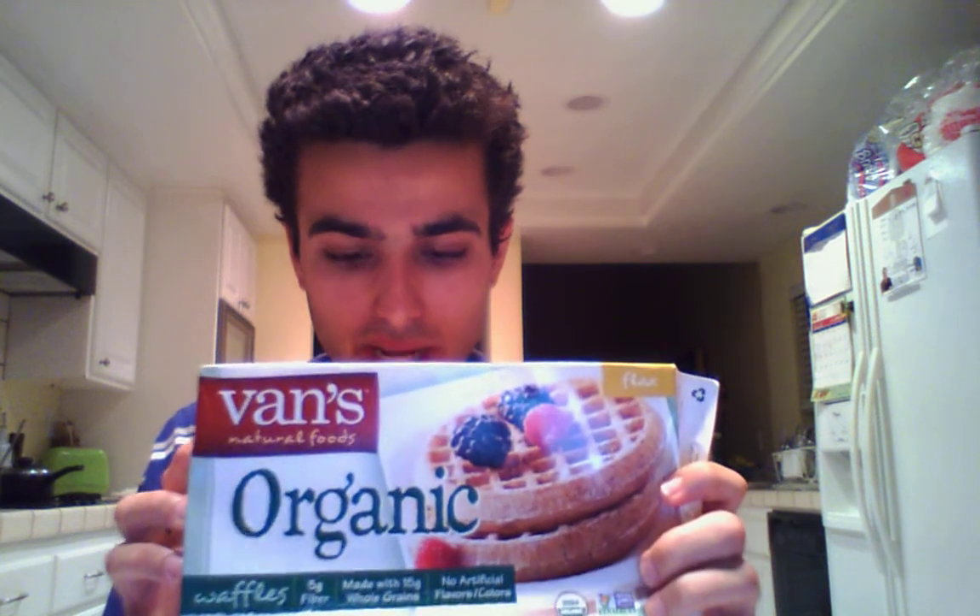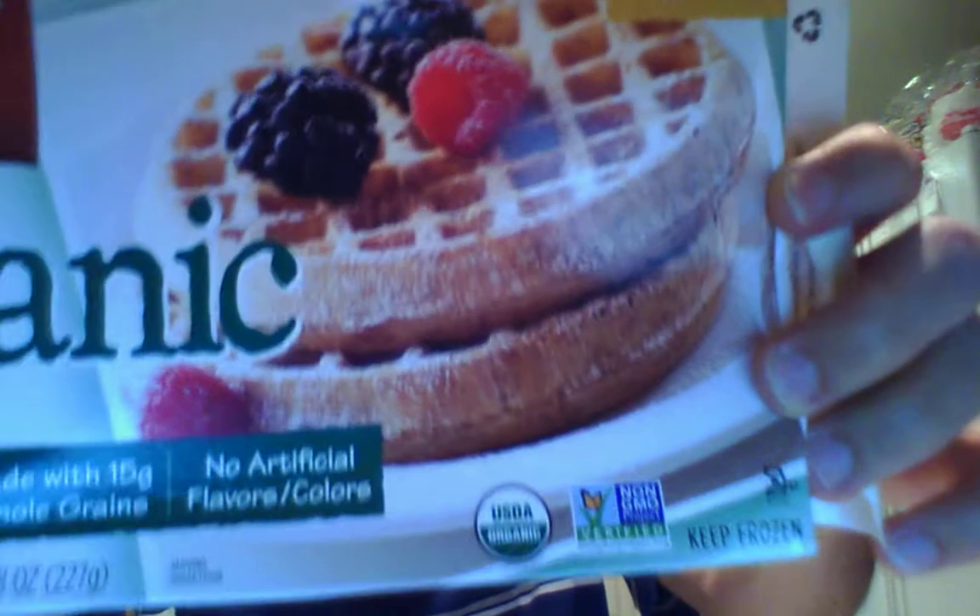These are some waffles that I had this morning — Vans Natural Foods. It has a lot of ingredients, certainly things they are proud of. I was able to get these for about $1.25 — originally $2.25, about $4.50 for two, but with coupons that was about $2, so I was able to get it for about $1.25 or $1.40. Six waffles are included.